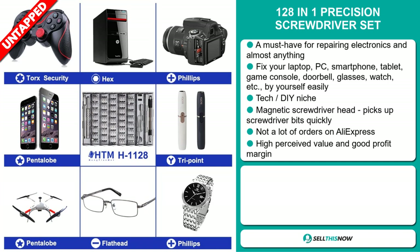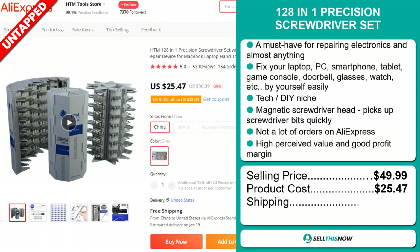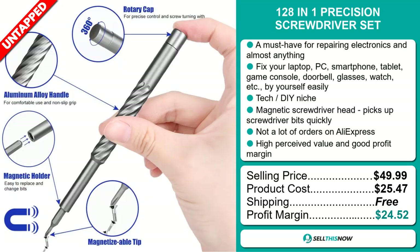The selling price for the 128-in-1 Precision Screwdriver Set is just under $50, whereas the product cost is only $25.47. Shipping is completely free, so you're looking at an excellent profit margin of $24.52. Sell this now!